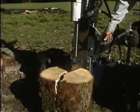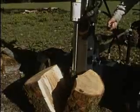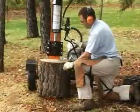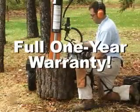Just look at the easy work the Pro split 34 makes of this huge oak round. The easy-to-use controls make operations simple. We're so confident in the quality of these wood splitters that we offer a full one-year warranty.